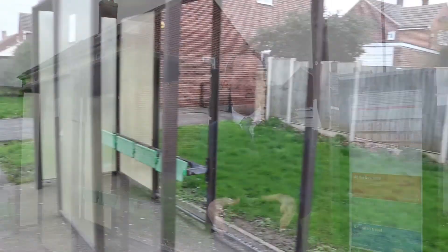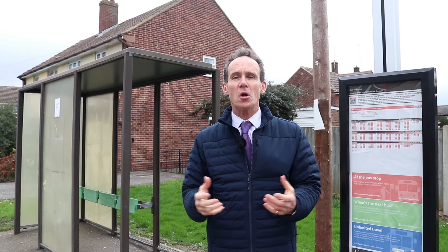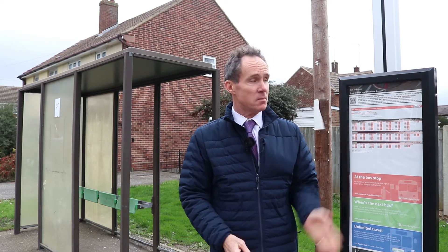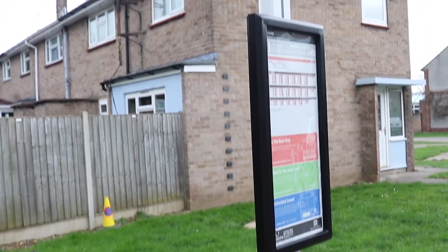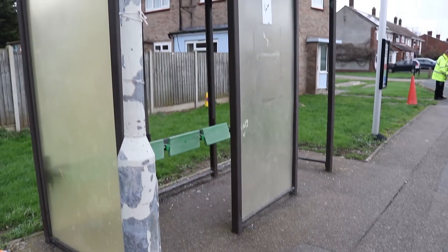These bus shelters are owned by 40 different organisations. The really interesting thing is we've got buy-in from all the district councils where these shelters are, and we're going to be starting putting some new bus shelters in. They'll be next to the bus stop, next to the signs. They'll probably have advertising as well, which brings in some income that allows these places to be kept clean and looked after properly — which this one hasn't been.